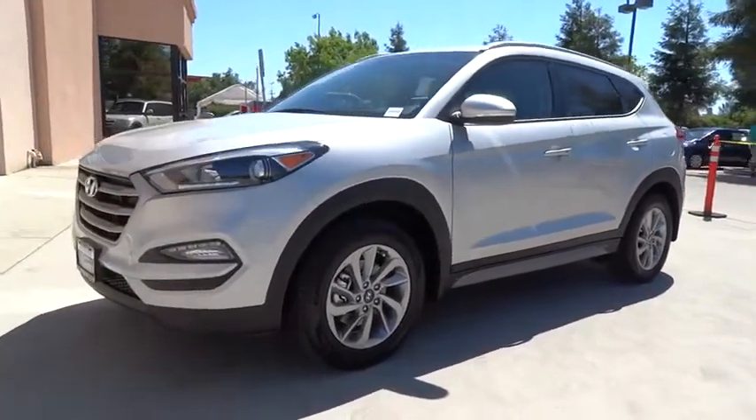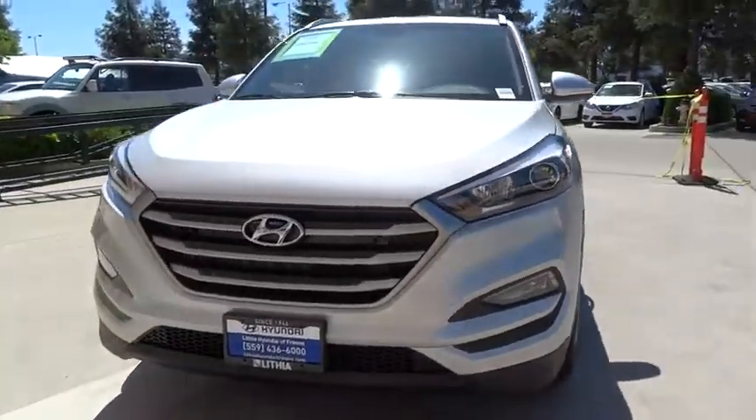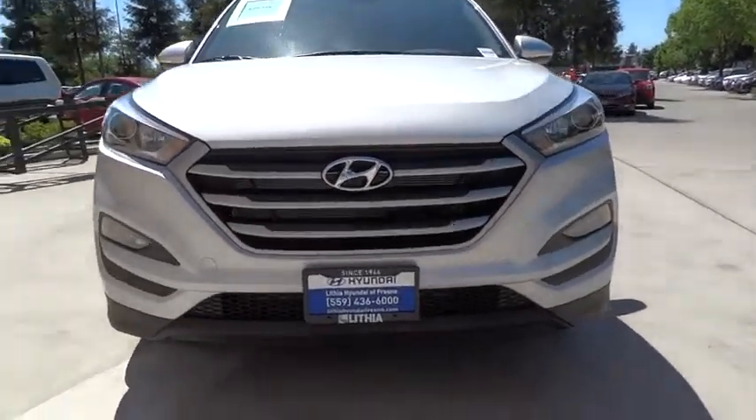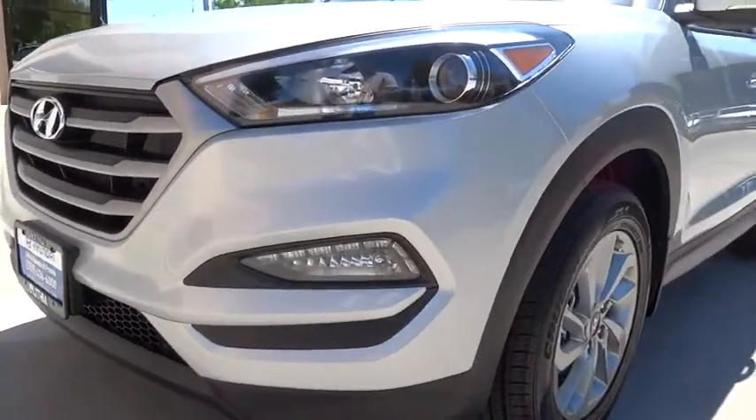AM-FM stereo radio, universal garage door opener, front wheel drive, rear defrost, premium sound system, electronic stability control, power windows. This isn't just a vehicle. It's an experience. So stop in for a test drive today.